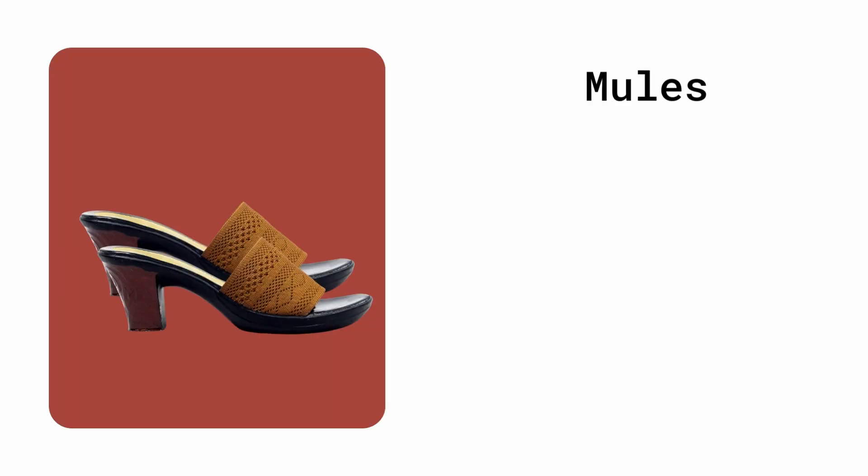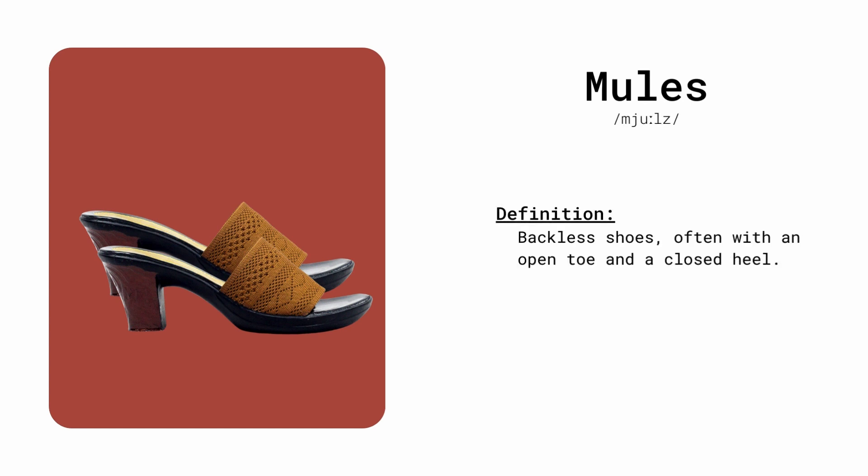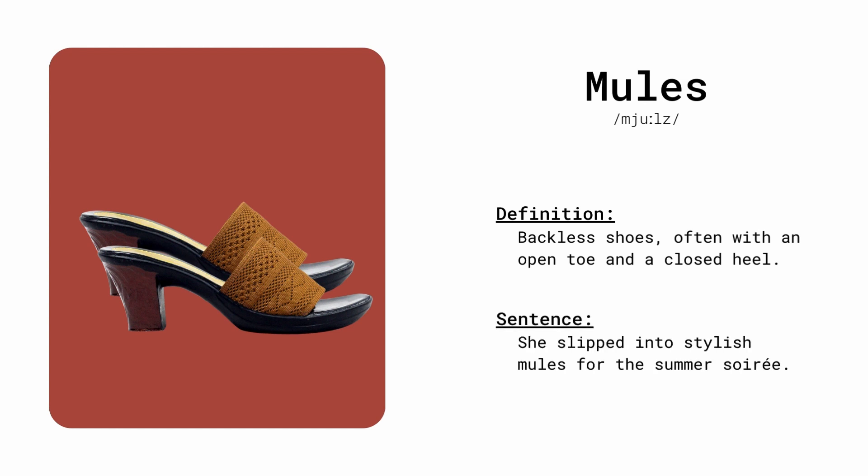Mules. Backless shoes, often with an open toe and a closed heel. She slipped into stylish mules for the summer.